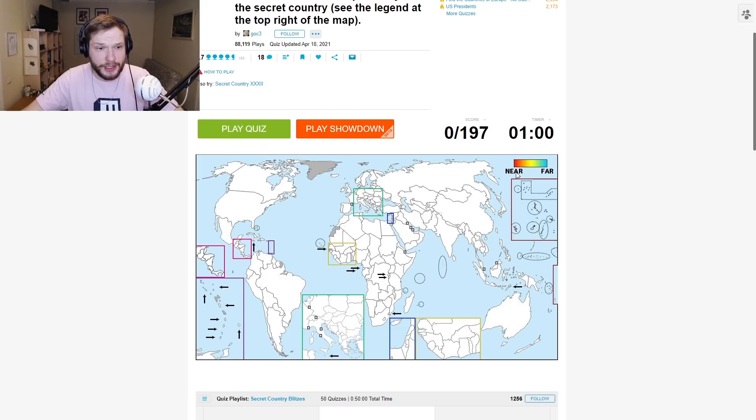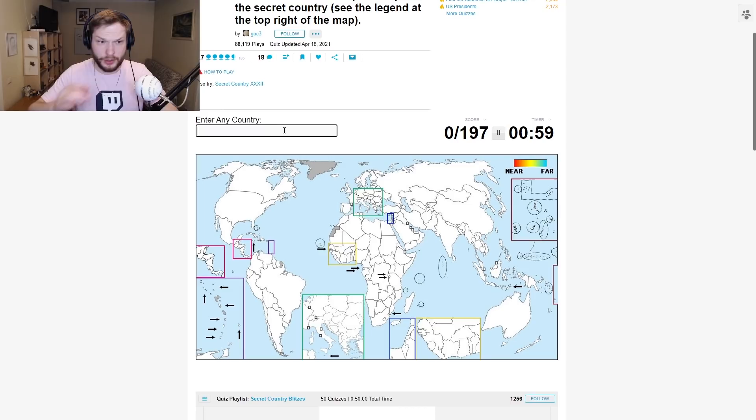Next quiz: Can you find the secret country in time? I like these ones. Basically, I'm typing in countries and I need to find one particular one. If I'm close to the correct one, the countries light up red; if I'm far, they'll be a different color. I usually start with Germany. Germany — not that close. India, maybe? Warmer?